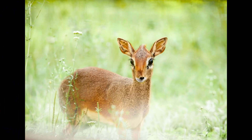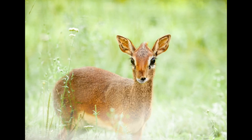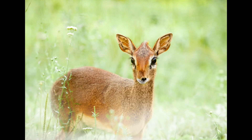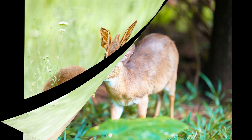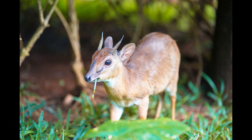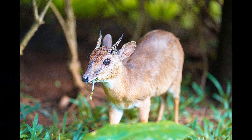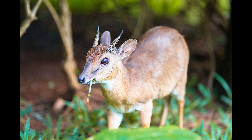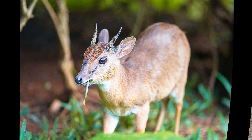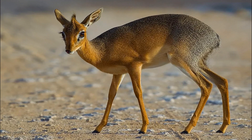Royal Antelopes are known for their shy and secretive behavior. They are well adapted to avoiding predators by staying hidden and still, relying on their camouflage. When approached, they often freeze and try to blend in with their surroundings. When threatened, they use their agility and speed to evade predators, darting through dense vegetation and relying on their small size to navigate the forest floor.